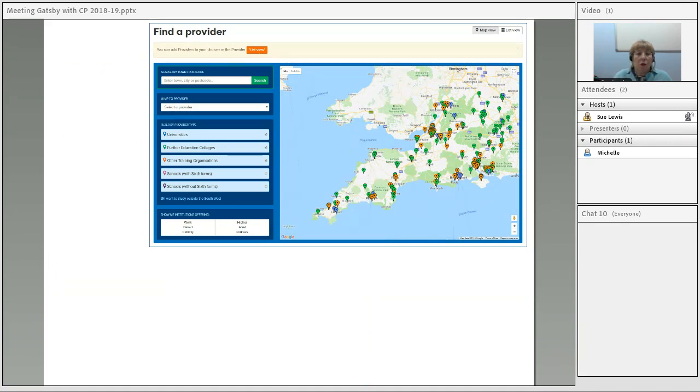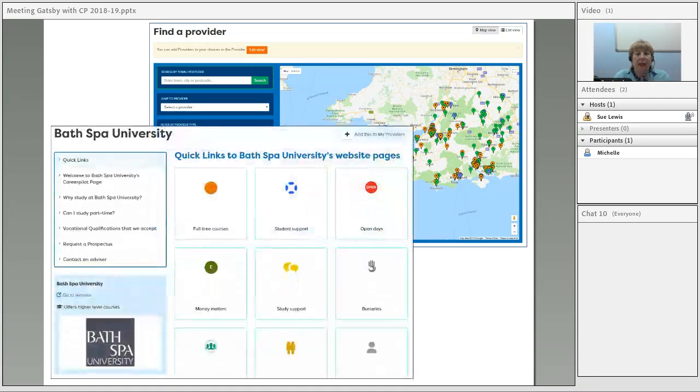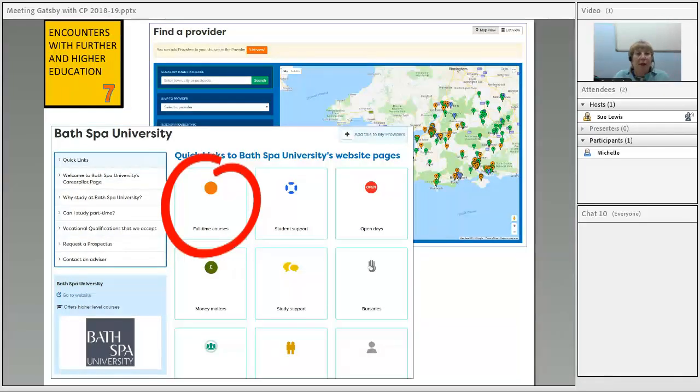Students can look at all the providers we have in the south of England — universities, colleges, quite a lot of training providers, all schools, schools with sixth forms, and schools without. You can search on a map or a list and click on a provider. Schools go straight to their websites, but all other providers have their own page with quick links to different parts of their website. We're not saying this substitutes a visit to an FE or HE institution, but it's a good way to explore what they might offer, including open days and financial support.